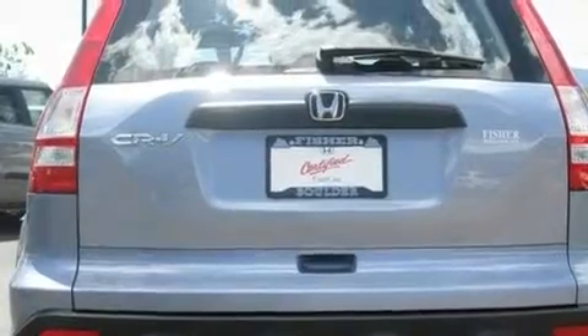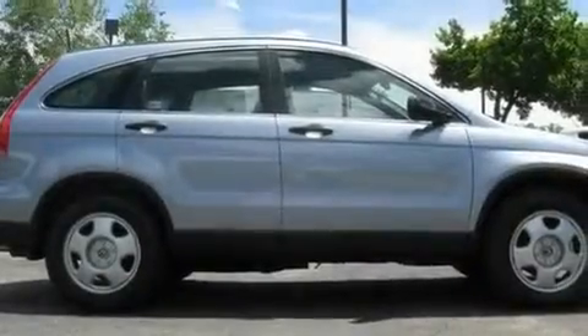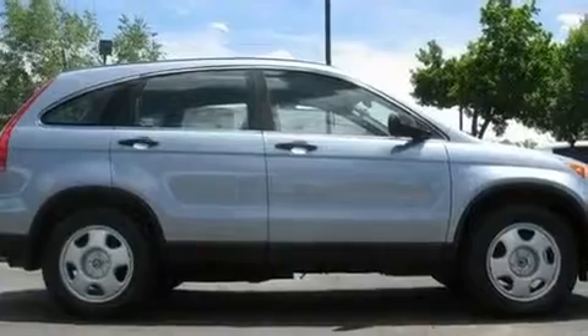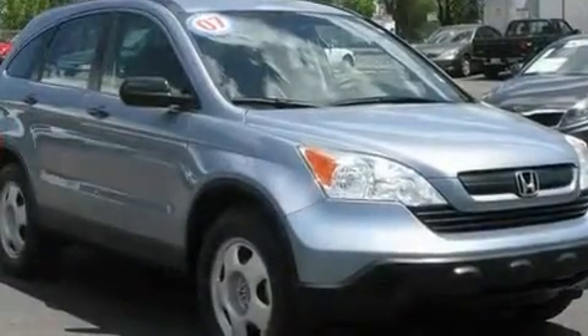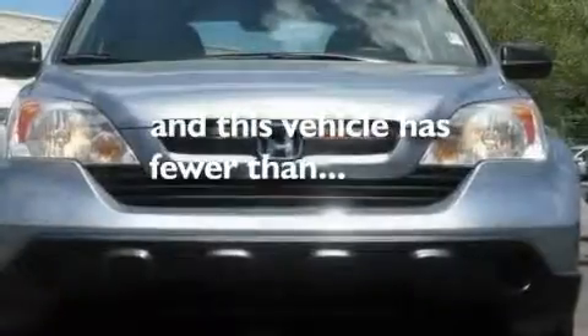Its top features include air conditioning, cruise control, a rear window defroster, a CD player, a multi-link rear suspension, an electronic throttle, a security system, a low tire pressure indicator, a keyless entry system, and this vehicle has less than 24,000 miles.